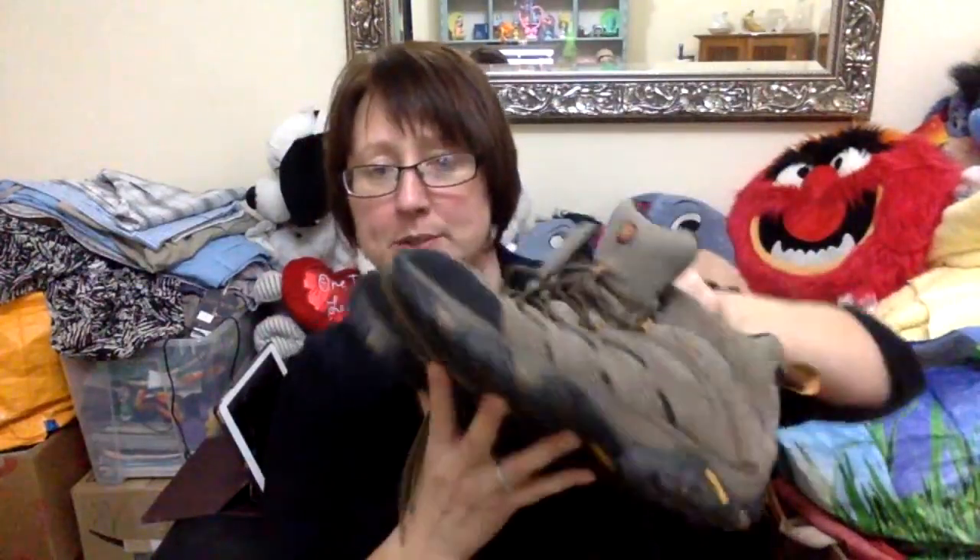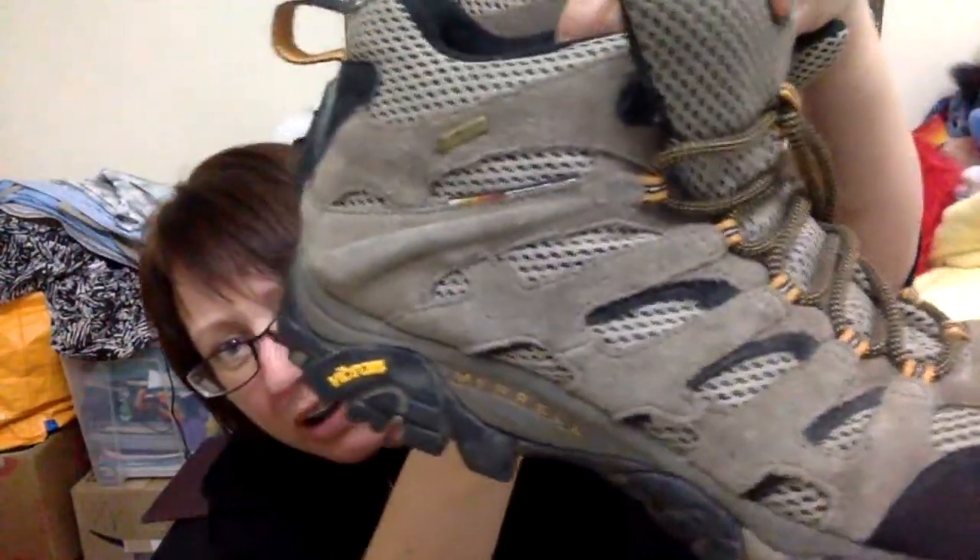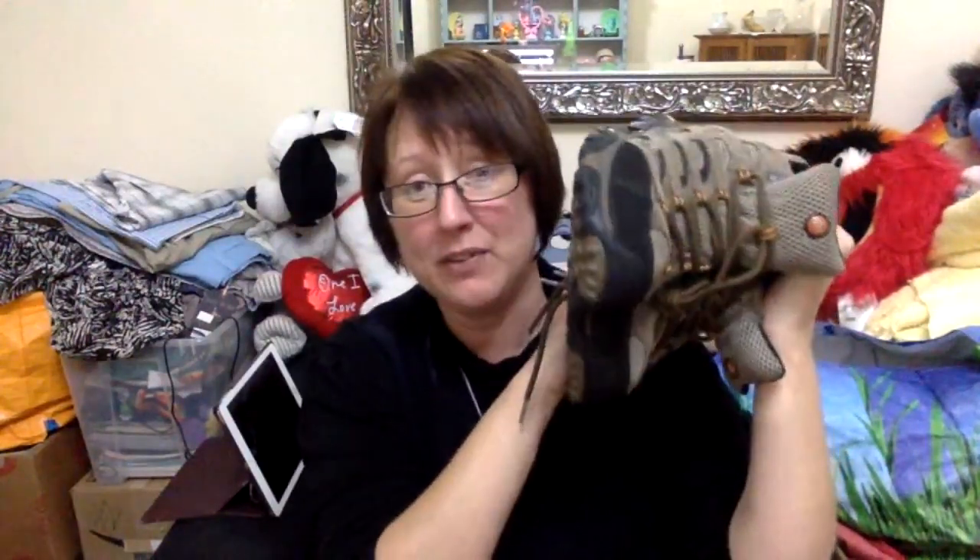The first item I picked up from the jumble sale was these boots. These are by a company called Merrell, and they're a walking boot in really good condition. The only problem is the badge has come off a little bit — it should look like the one on the other boot — but it doesn't affect the boots in any way and I will declare this in the listing. I paid 50p for them. Merrell is an expensive brand and I should be looking at upwards of £30 for those, if not a bit more. So they were a good find.